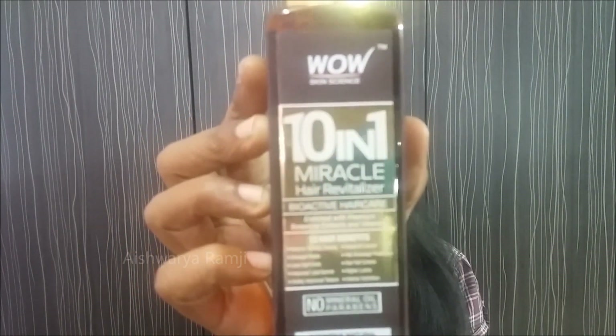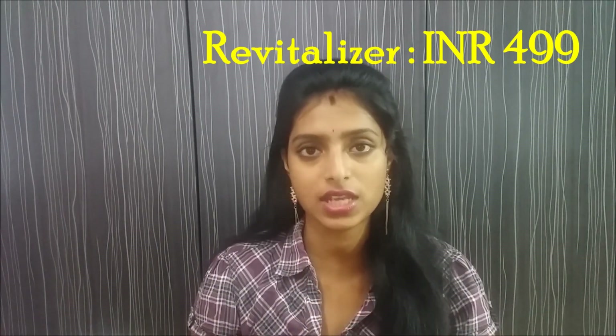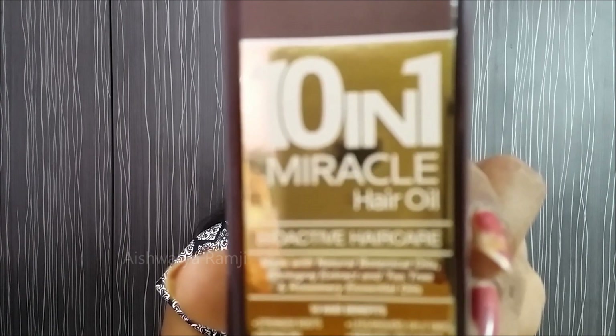The final product in this range is the WOW 10-in-1 Hair Revitalizer, which comes in a spray bottle. Whenever you require it — even if you're not applying hair oil — you can just spray it on your hair and walk out. This hair revitalizer is amazing and gives very great results if you have frizzy hair.